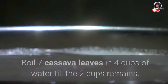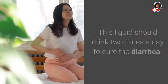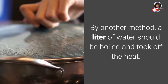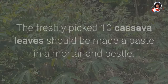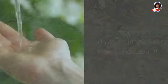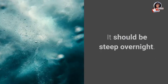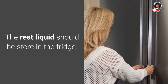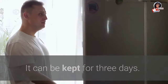4. Treating diarrhea: Boil seven cassava leaves in four cups of water until two cups remain. This liquid should be drunk two times a day to cure diarrhea. In another method, boil a liter of water and remove from heat. Take 10 freshly picked cassava leaves, make a paste in a mortar and pestle, drop it in the hot water, and cover it. Let it steep overnight, then strain and drink the liquid in the morning. The remaining liquid can be stored in the fridge for up to three days.